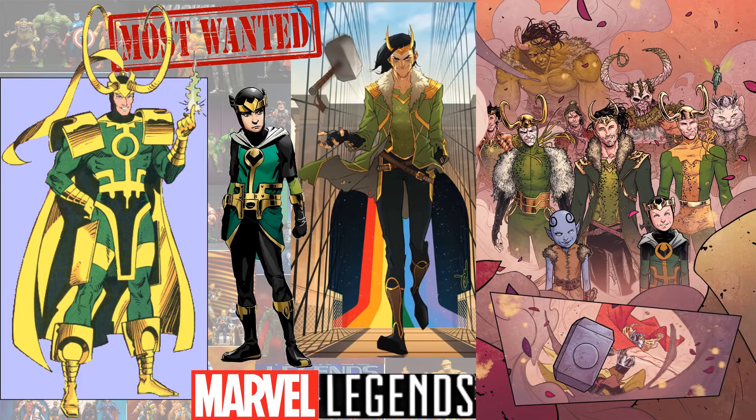And here are some most wanted Marvel Legends, hopefully we'll see one of these days. The classic looking one on the left, the kid Loki, the worthy Loki, and then even some of these crazy looking Lokis over on the right — like a frost giant Loki, or who knows. All kinds that we can look forward to in the future maybe.